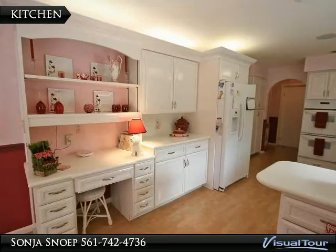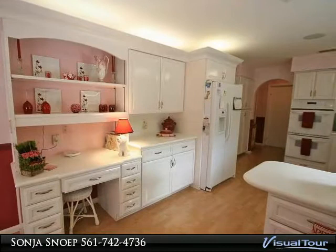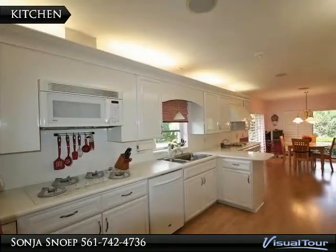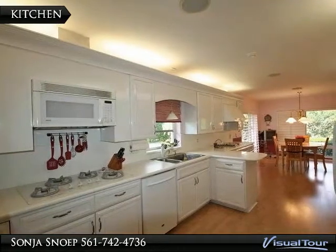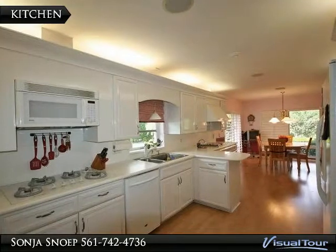The built-in desk is the ideal spot for you to sit and do the household accounts. The kitchen comes with wood floors and upgraded appliances. There is also a custom grill installed so you can enjoy sumptuous steaks grilled to perfection.